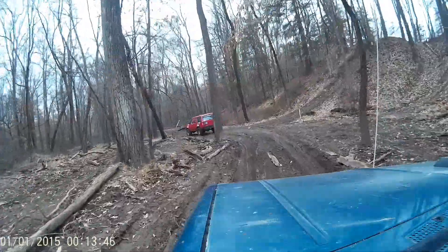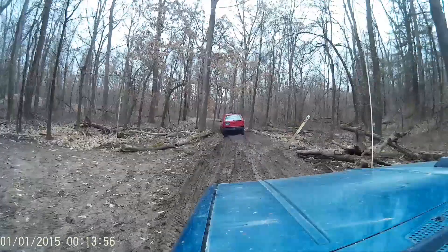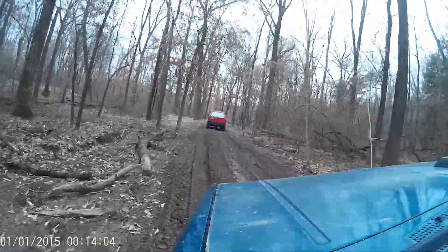Good lord, look at these ruts. Yeah, it's pretty nasty. I'm pretty sure we're just going to take it nice and easy today. Yeah, it's pretty sloppy.